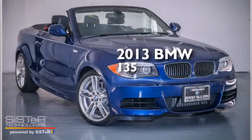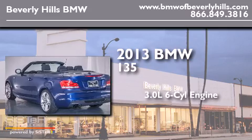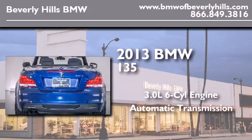This is a brand new 2013 BMW 135. It features a 3.0-liter, six-cylinder engine and an automatic transmission.